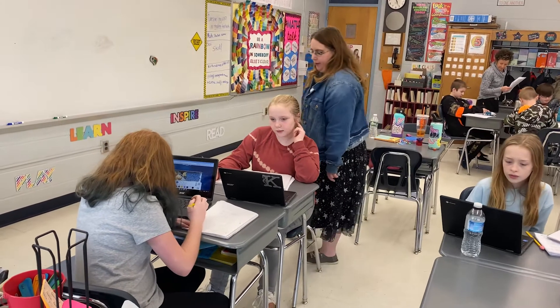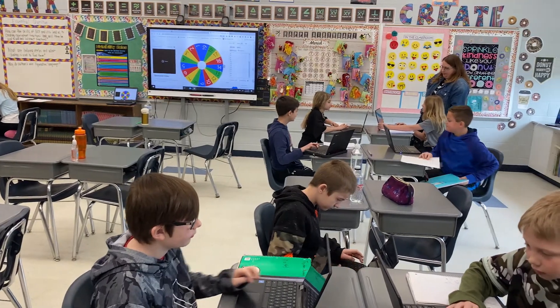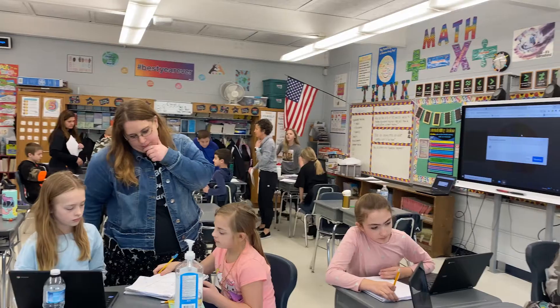My favorite part about Wise Wednesday and the breakout rooms is because it's fun and educational — there's a lot of variety in them. It's not always the same; it's always different. My favorite part of Wise Wednesday and digital escape rooms is having fun yet being educated at the same time.